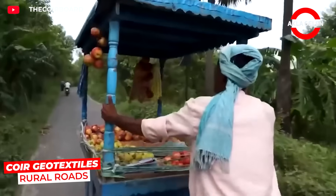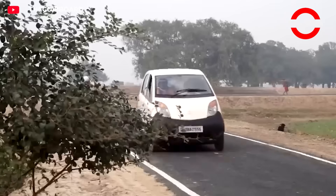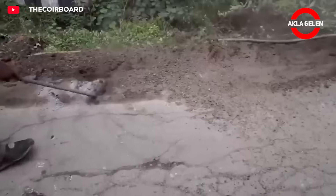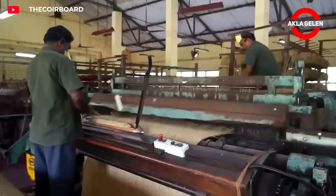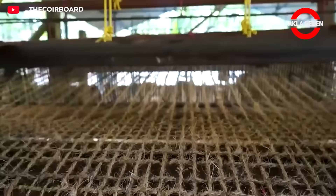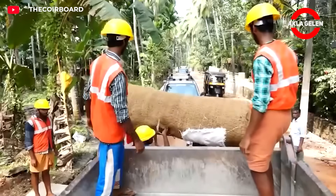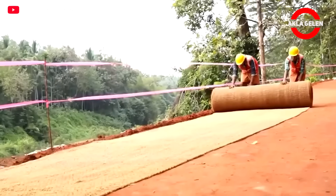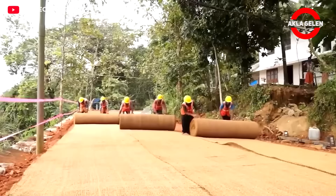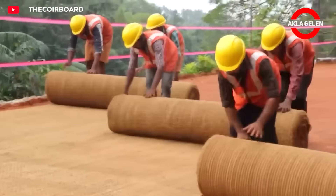Coir geotextiles offer sustainable and durable solutions for rural road construction. Made from coconut fibers, this natural textile provides ground stabilization in road infrastructure and prevents soil erosion. It improves water drainage, preventing roads from being affected by mud and puddles during rainy seasons. Its environmentally friendly nature also prevents damage to the ecosystem, reduces maintenance costs, and extends the lifespan of rural roads.